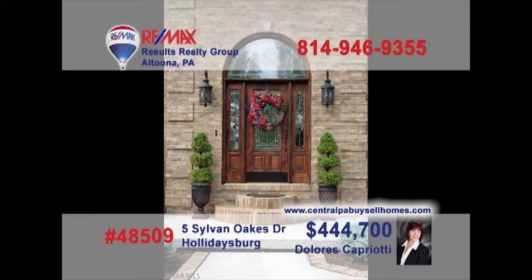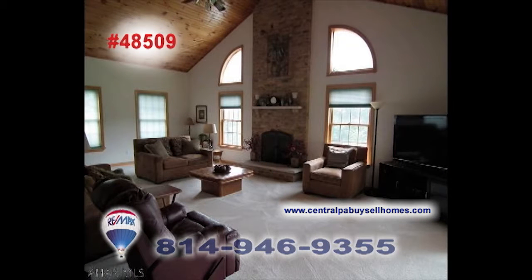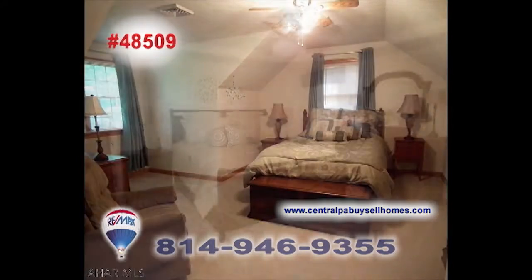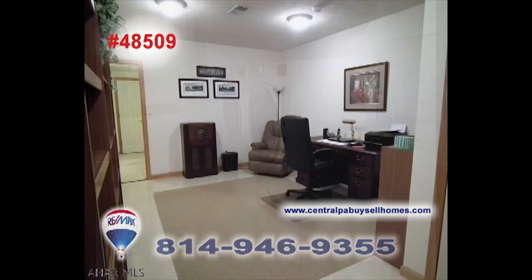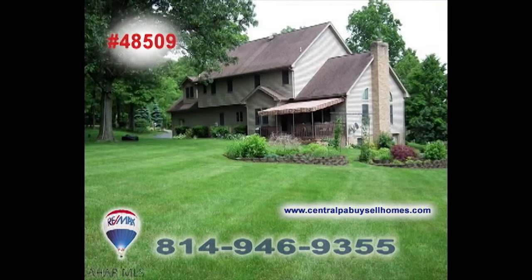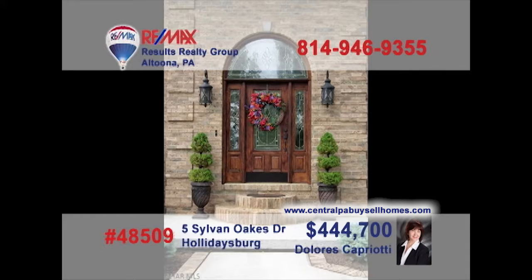There's simply not enough time to show you all of the stunning features of this Sylvan East home, presented by Dolores Capriotti. From the elegant front door, through the vaulted entrance, and into the great room, there are wonders around each corner. Beautiful spaces for privacy and rest, plus top-notch rooms simply made for getting things done. This is the home to check off your bucket list. Contact Dolores to schedule an exclusive tour.